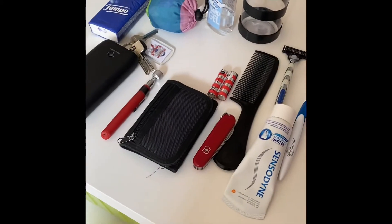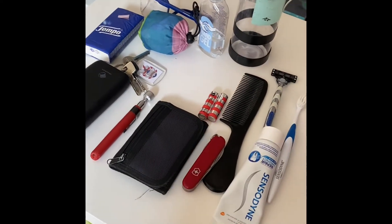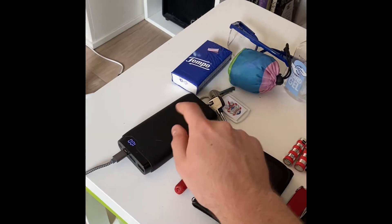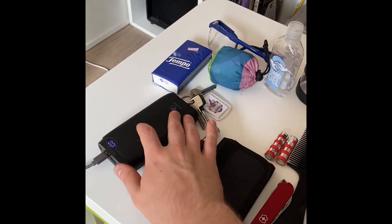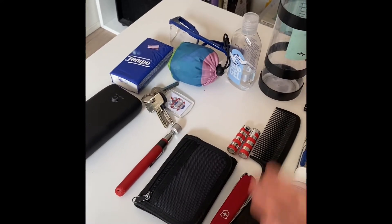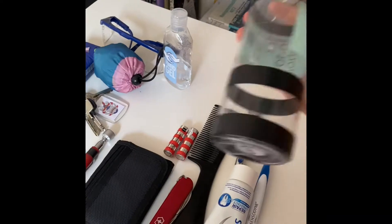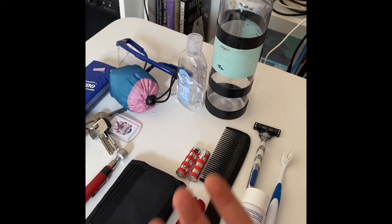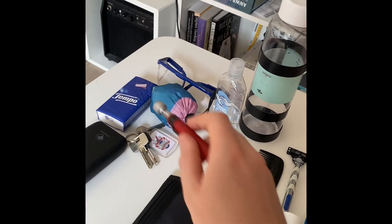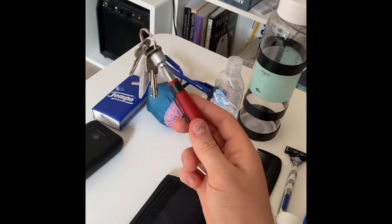We have a few things you should obviously always bring with you: keys, wallet, whatnot. Then a few journey-specific things: batteries for the lights, and a power bank — this is the only item I've actually bought specifically for this trip, but it'll be useful in the future. And then hand sanitizer, paper hankies, a spare bag, and a magnet in case I lose keys down a gutter. Is that overkill? Eh, let's bring it.